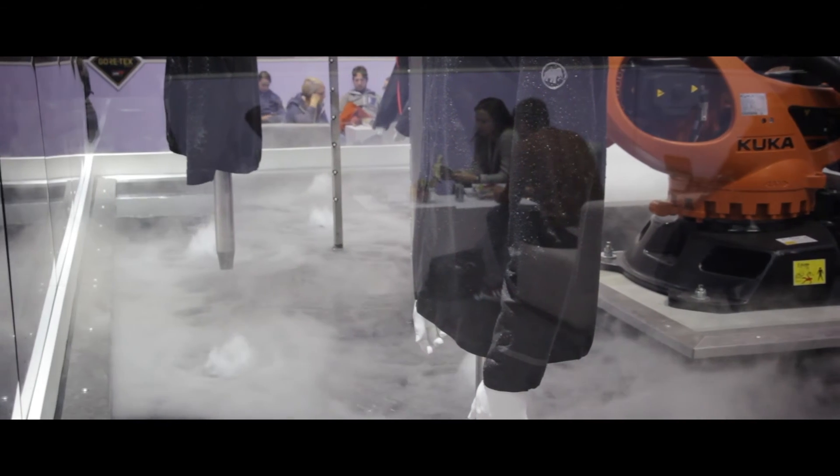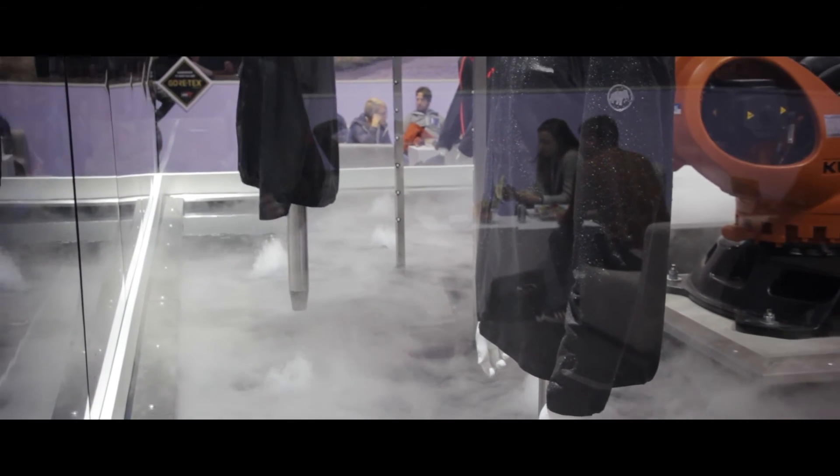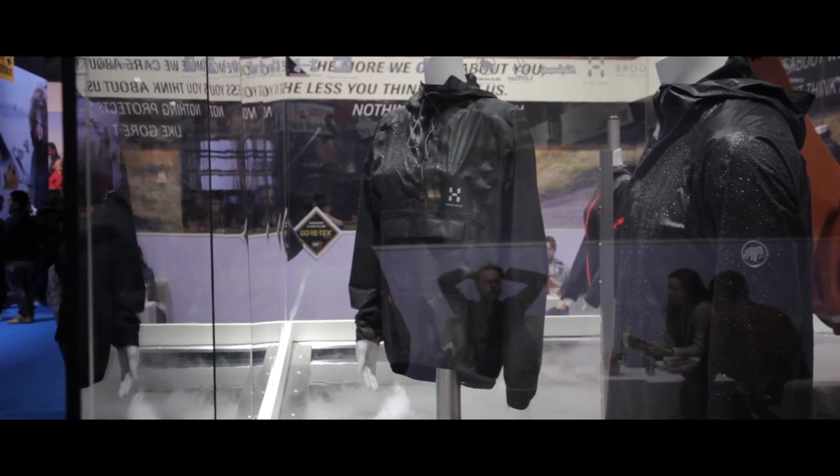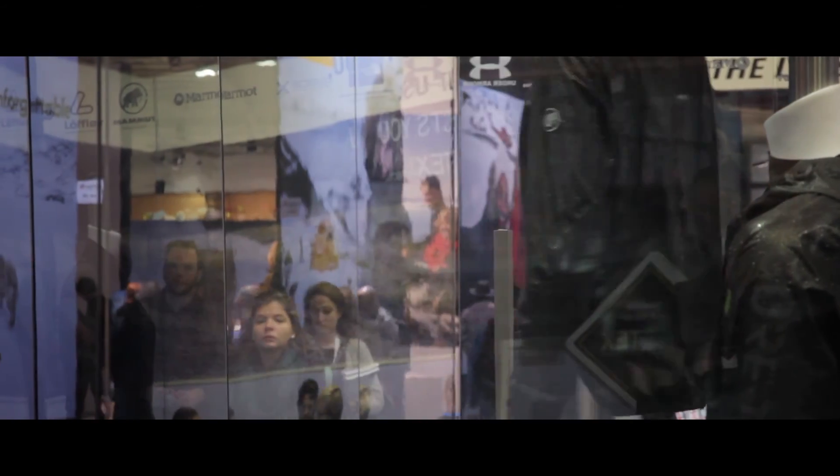You can see behind me the robot clearly demonstrating the key functionality. You simply have to shake the jacket to dry it completely, and you can pack it away very small and carry on with your high aerobic activity. Gore-Tex Shake-Dry product technology.